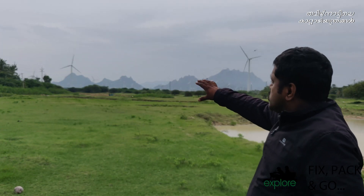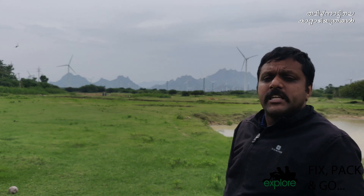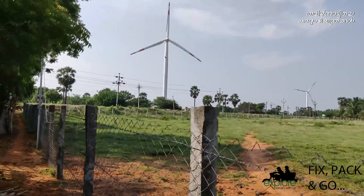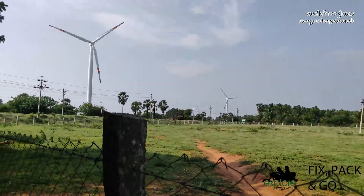This is a windmill turbine of a huge size — around 2.45 units. This is a huge windmill turbine, very large in size, located in the Tamil Nadu district.